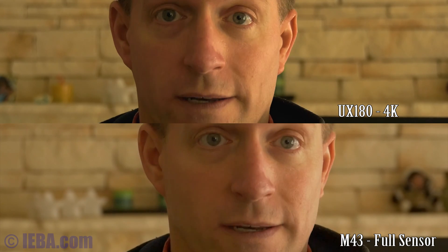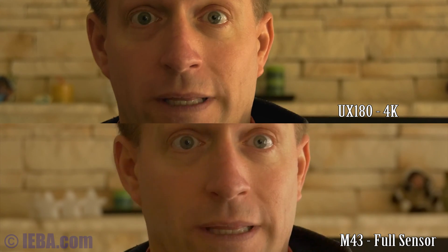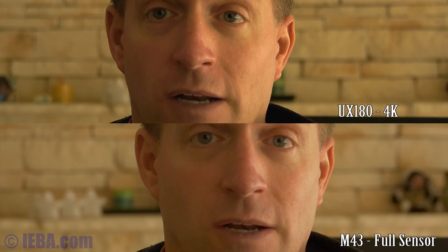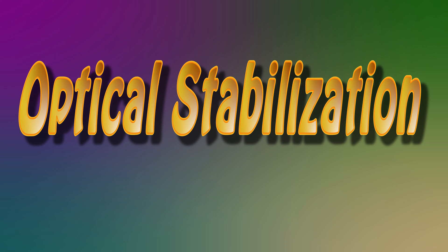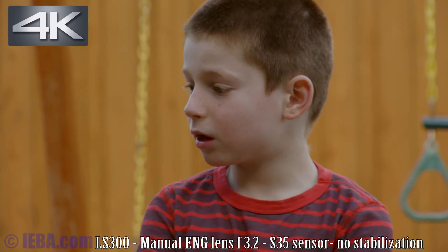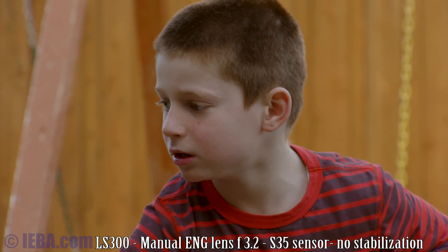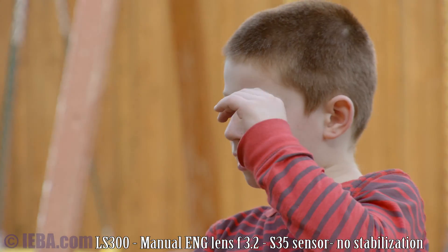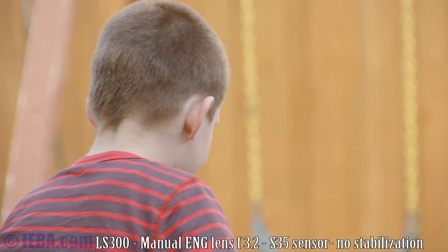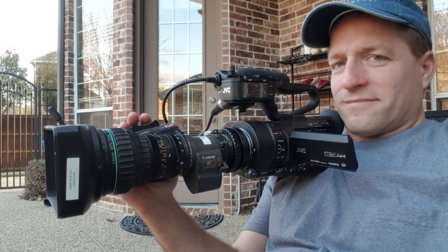You have to think that at a certain point you do want some depth of field to keep your subject in focus if they move forward and backward while you're interviewing them. That's a critical feature to keep in mind when thinking about going with a large sensor camera. Camera settings for this test: J-Log, 4800 Kelvin, ISO 800, aperture 2.8, B4 lens, Super 35, JVC LS300.